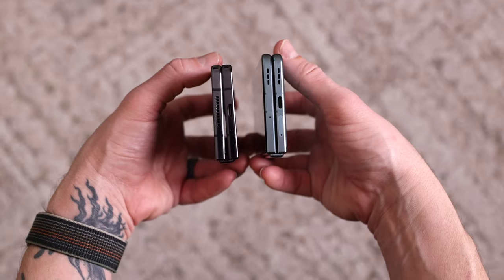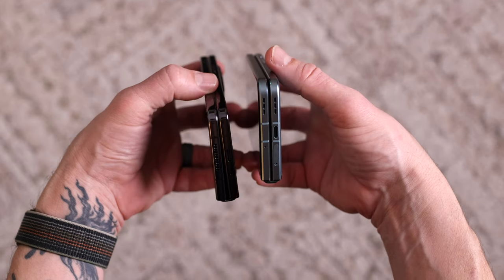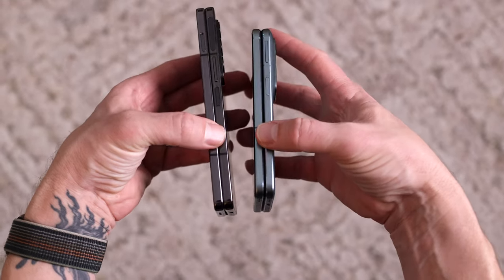When closed, the Oppo closes completely flat and there isn't a big gap at the bottom like the Fold has. That's not something that really bothers me with the Fold, but for some reason it bothers other people and they talk about it constantly. It is cool to see the Oppo close flat though. I'm sure the next iteration of the Fold will do the same.